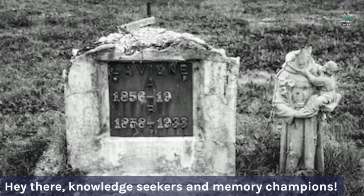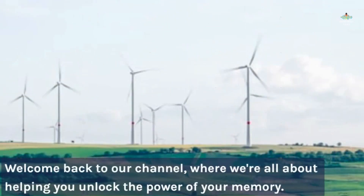Hey there, knowledge seekers and memory champions! Welcome back to our channel, where we're all about helping you unlock the power of your memory.